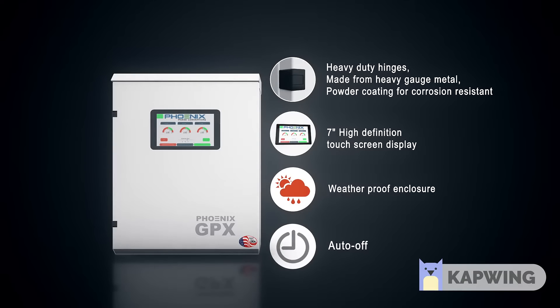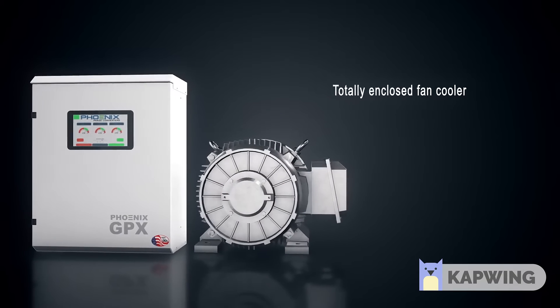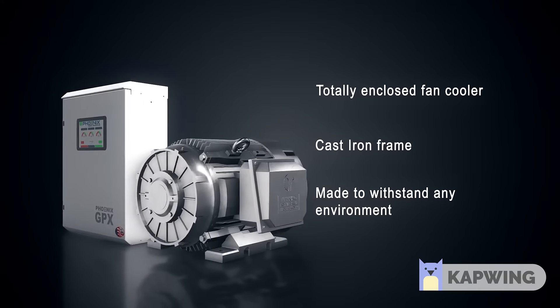The user interface has a 7-inch high-definition touchscreen display, exceeds NEMA 3R weatherproof enclosure standards, and an easy programmable auto-off feature. Can also be controlled by your cell phone or tablet.